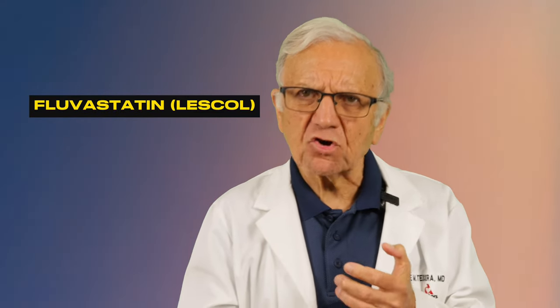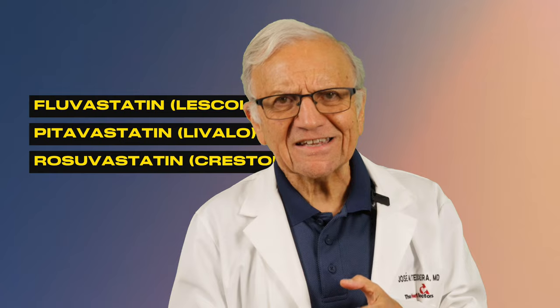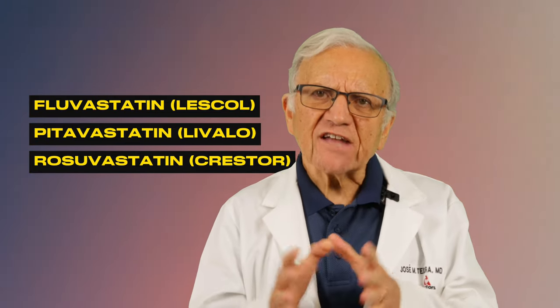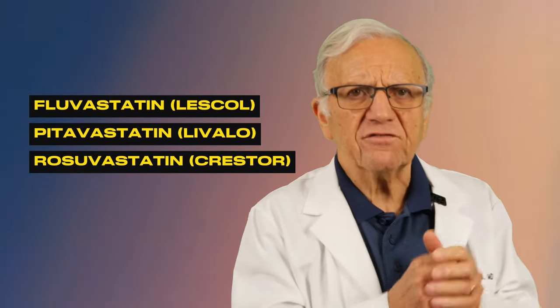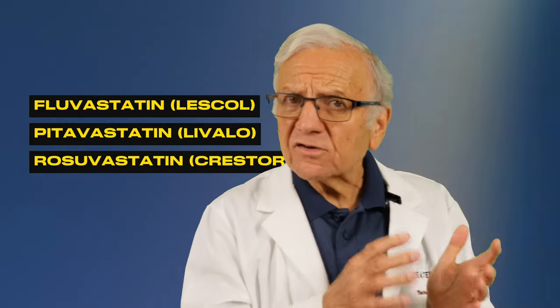Your doctor can put you on a statin that is not affected by St. John's Wort, like fluvastatin (Lescol), pitavastatin (Livalo), or rosuvastatin (Crestor). These statins are metabolized by a different enzyme in the liver and are not affected by St. John's Wort or grapefruit juice. To learn more about statins and grapefruit juice, watch the video 'Statins: Avoid These Foods' — I'll put a link above and in the description below.